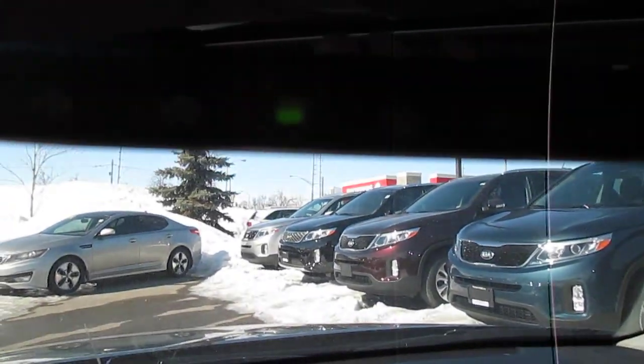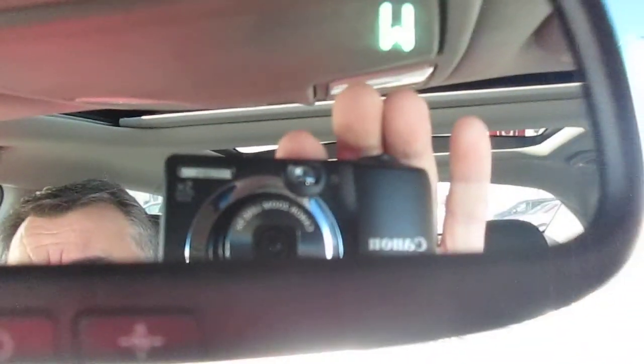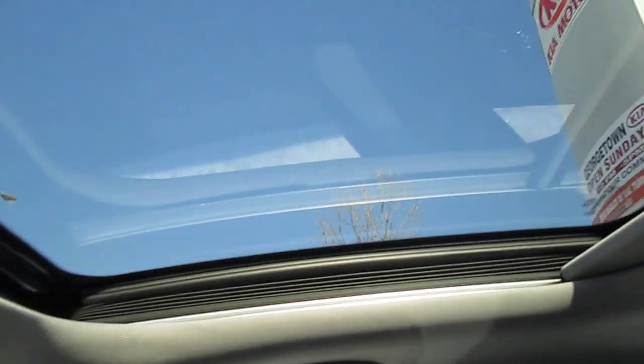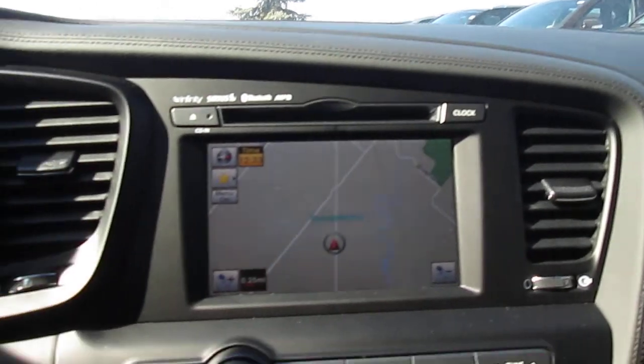It does have a rear view mirror with auto dimming and HomeLink, so you can program your electric garage door openers. It also has a digital compass. And the neat thing about this particular vehicle — it does have a panoramic sunroof. Thank you guys for listening. Hopefully you'll choose Georgetown Kia and I'll talk to you soon.